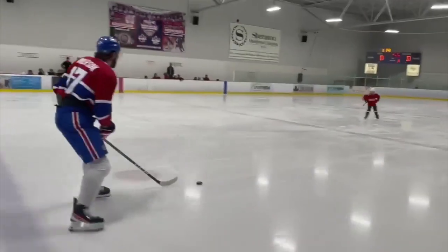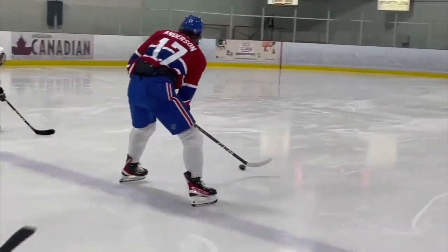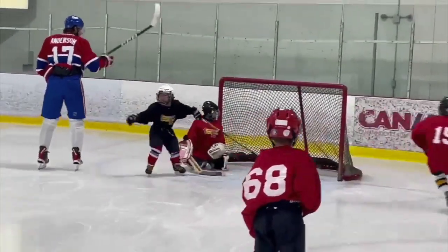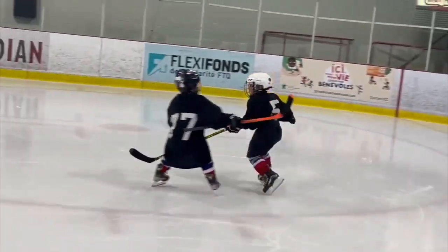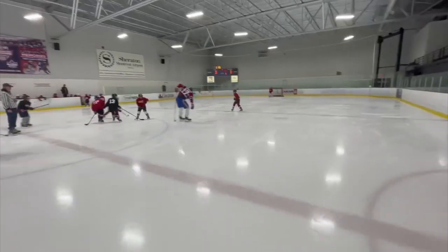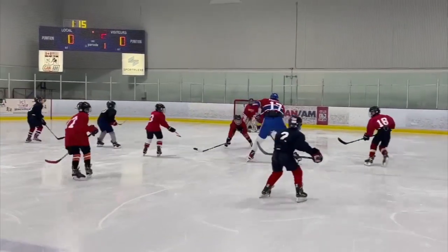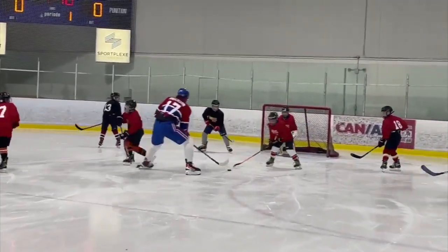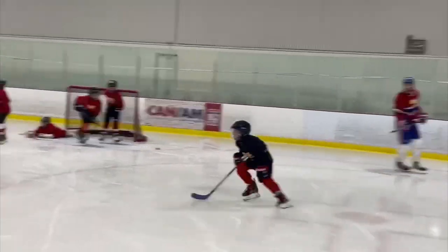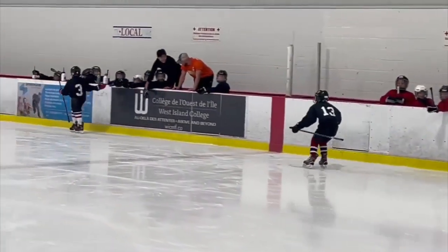Josh Anderson is taking no prisoners. He brings it up the ice and nutmegs a Hurricanes player, before dishing it over to Lucas Acosta, and he does the rest, shelving it on the goalie. Josh Anderson once again controlling the play, and he dangles through the entire Red Wings defense, before dishing it off to Brandon, who slides in the easy goal.